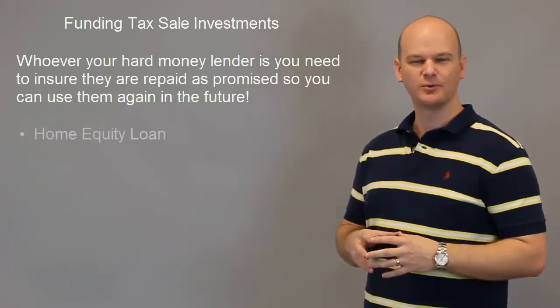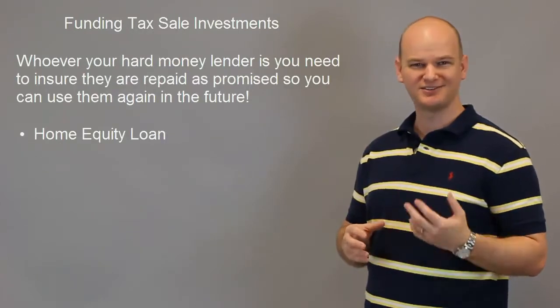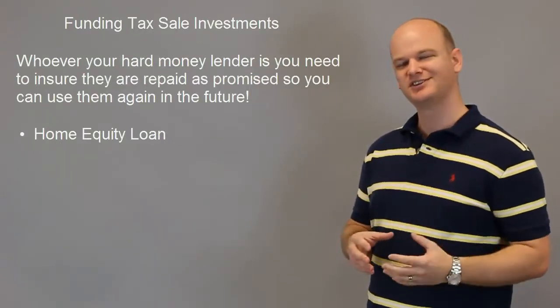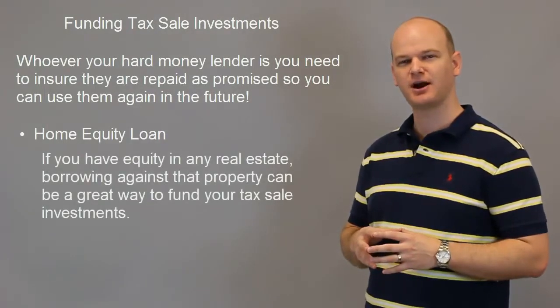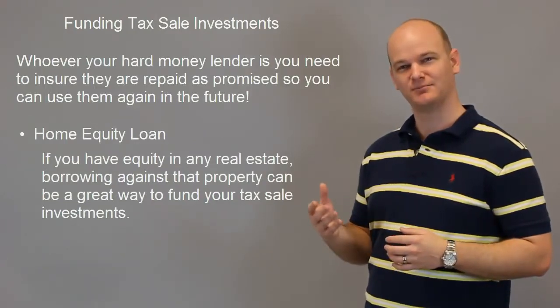Another option is a home equity loan. Maybe you have a piece of property that you have equity in — maybe it's the house you live in, a vacation house, or just a piece of property somewhere. Could you potentially get a loan on that property, borrow against the equity you have in it, and then use that equity to invest in tax sell properties? It's a very good possibility.